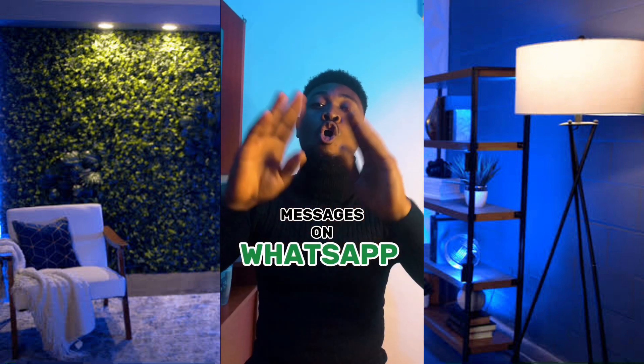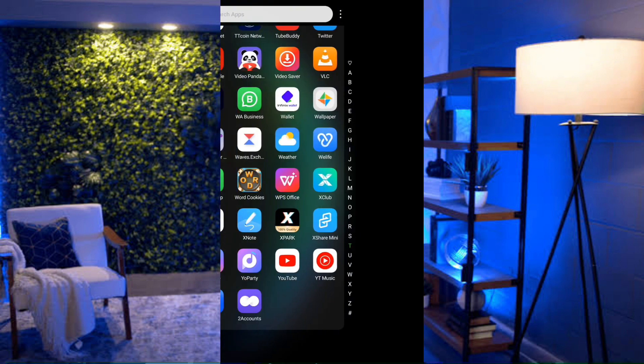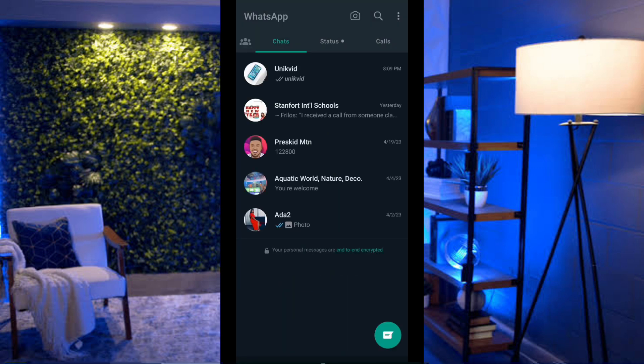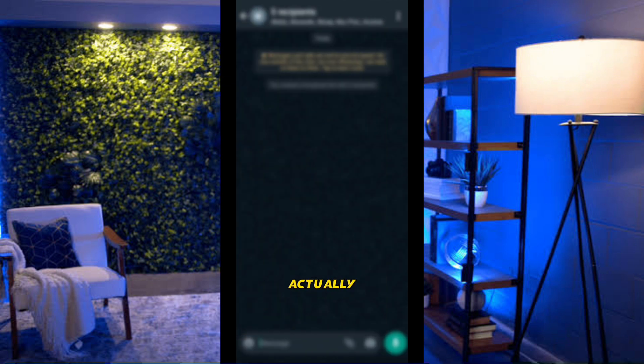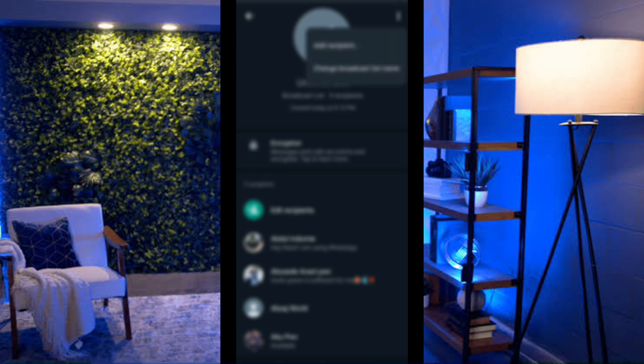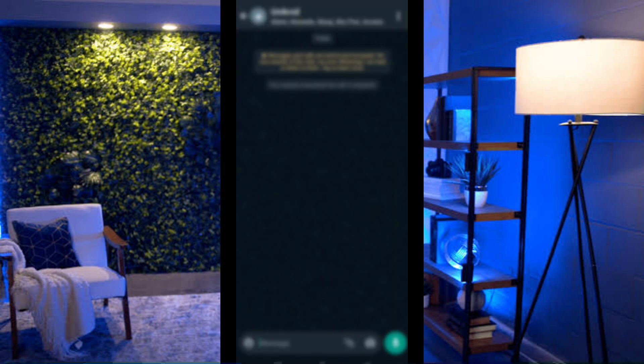Want to send a message to all your contacts or a selected group without sending it one by one? Use the broadcast feature. Launch WhatsApp, select the three dots at the top right, click New Broadcast, select the people you want to include, and click OK. You can rename the broadcast list if you want. Once you send a message to the broadcast list, everyone on it will receive it.